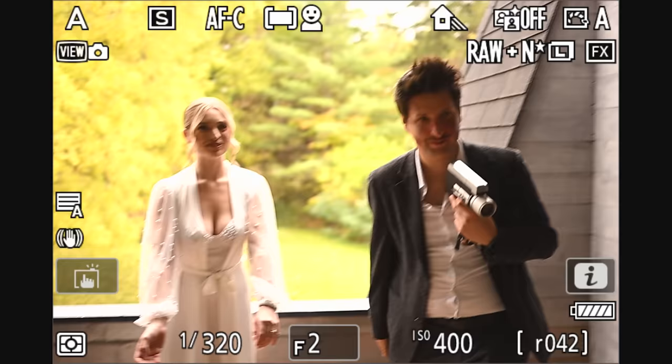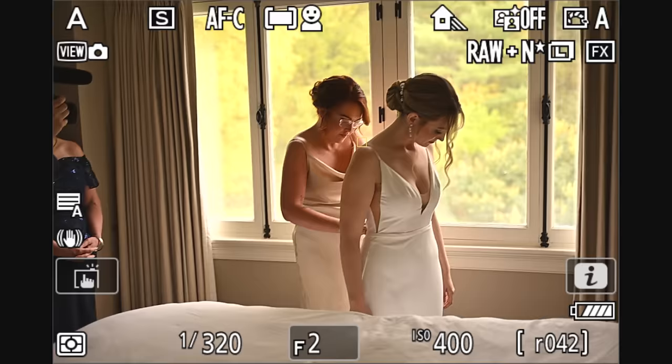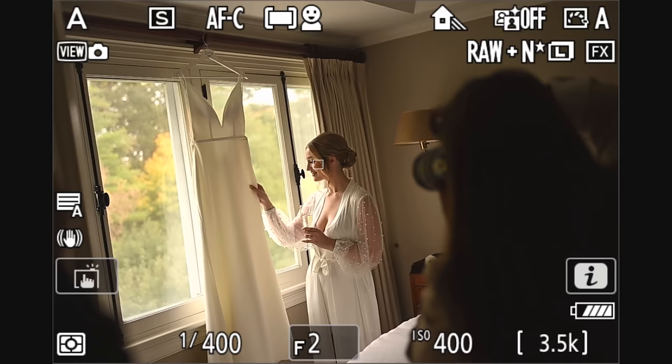First rule of new cameras as a main photographer: don't do an entire wedding day on a camera you haven't used. I am actually recording a full wedding day behind-the-scenes video for my wife Lindsay. This video will be up soon on our new channel dedicated to wedding photography only.